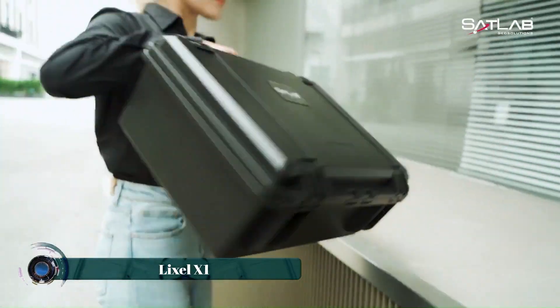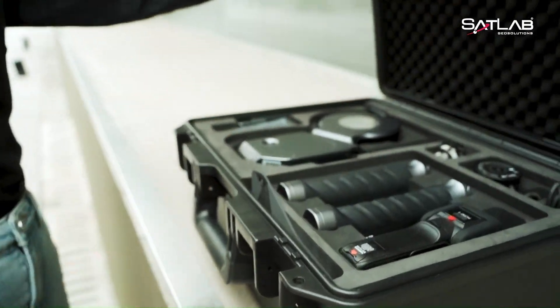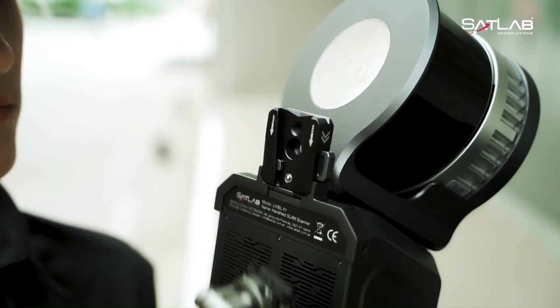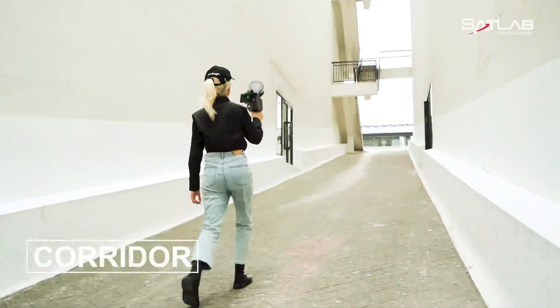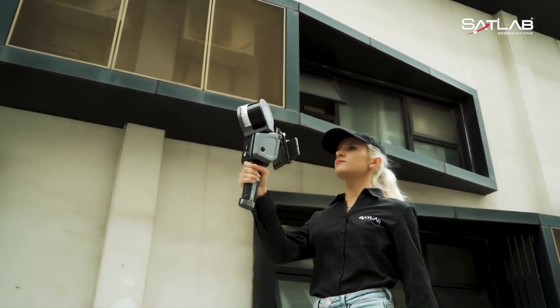The Lixel X1 is a handheld 3D scanner designed for mapping and surveying. It is a lightweight device that combines LiDAR, visible light cameras, motion cameras, and high-precision inertial sensing with next-generation SLAM technology. The Lixel X1 allows for real-time preview of data and scene reconstruction, and data can be exported immediately after scanning without the need for post-processing.